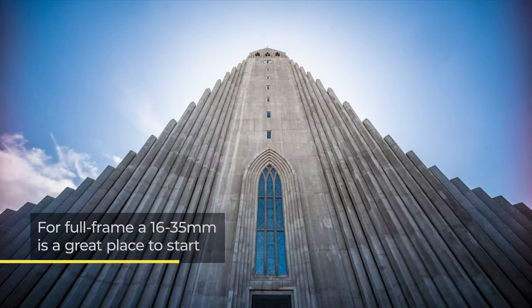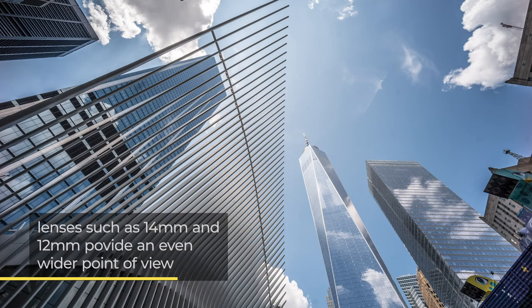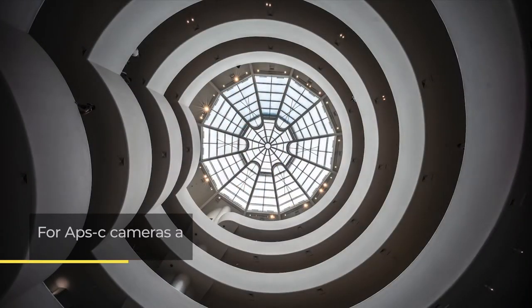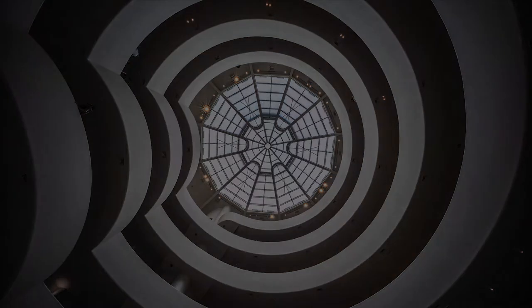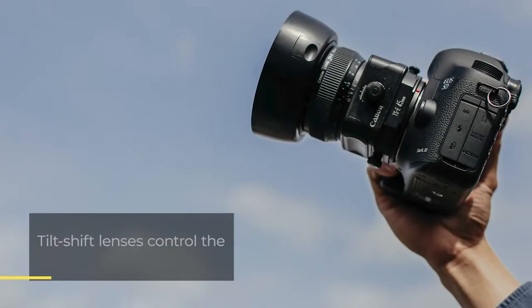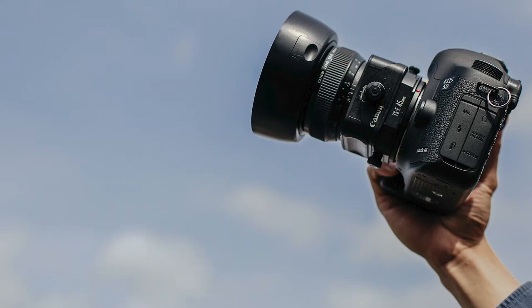For full frame, 16–35mm is a great place to start, with wide lenses such as 14mm and 12mm offering a wider view. For APS-C cameras, a focal length of 10–20mm is great. Tilt-shift lenses do a great job of ensuring the vertical lines of your image don't converge. They also help you play with focus, depth and angle.